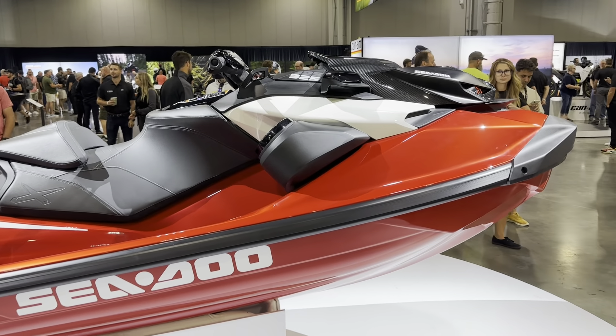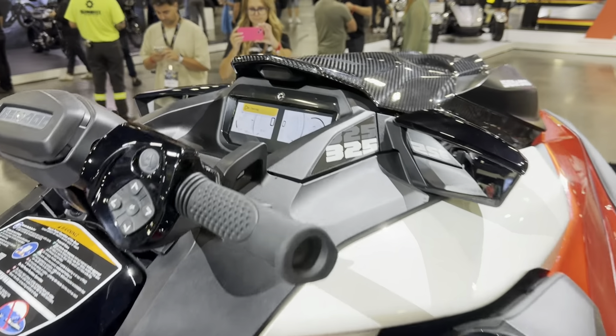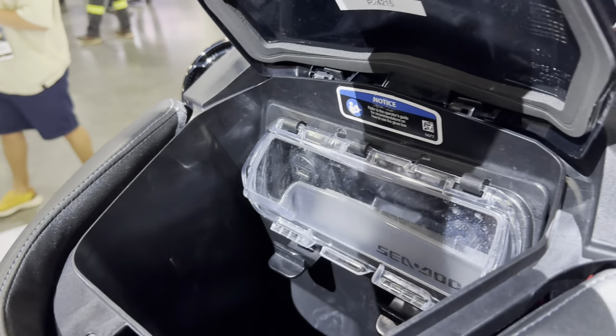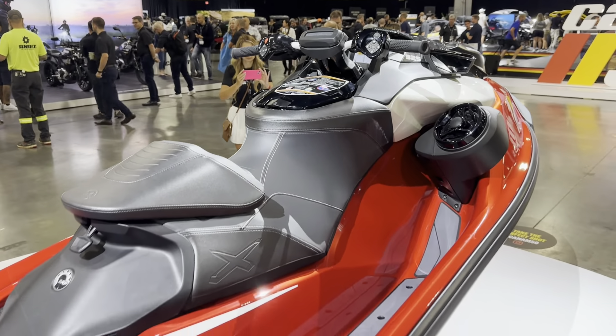And then we've also got the full tech pack on board, so we've got a premium speaker system, full colour digital dash, USB charger as standard in your glove box. And this colour is absolutely gorgeous.